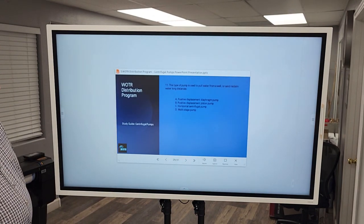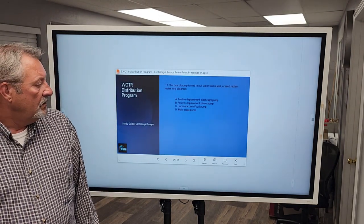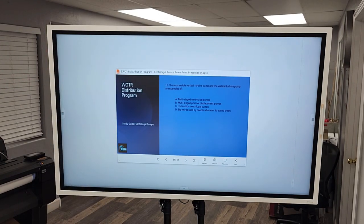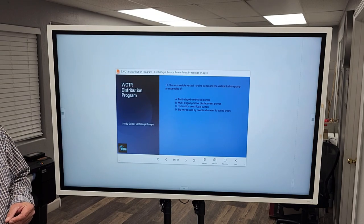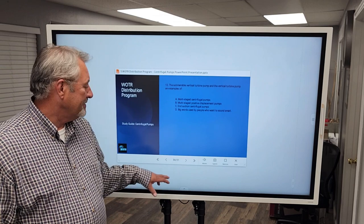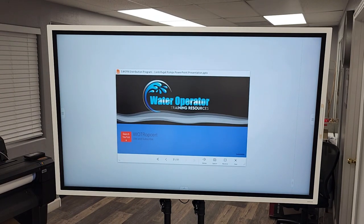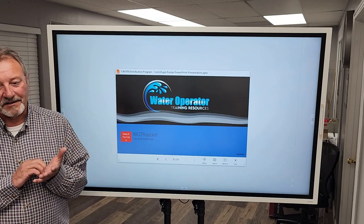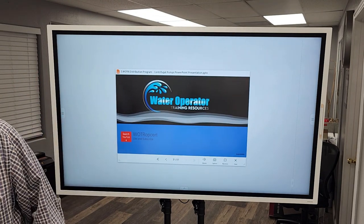Question eleven: This type of pump is used to pull water from a well or send reclaimed water a long distance — a multi-stage pump. Question twelve: The submersible vertical turbine pump and the vertical turbine pump are examples of multi-stage centrifugal pumps. That's your primer into centrifugal pumps. Thanks for your time today — we've been here several hours and gone through several lectures. This was the last one of the day. Thanks for coming out, and thanks to our director for providing practice burritos.